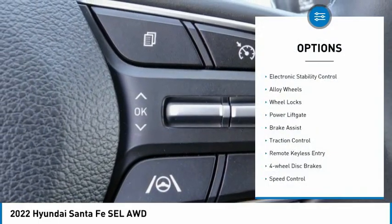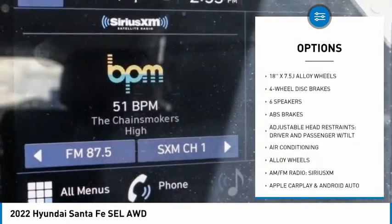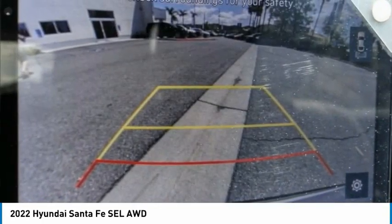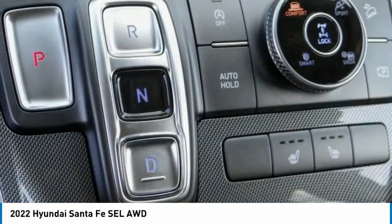Electronic stability control, alloy wheels, wheel locks, power lift gate, brake assist, traction control, remote keyless entry, four-wheel disc brakes, speed control, rear window defroster. Is love at first sight really possible? Let us know when you stop in.